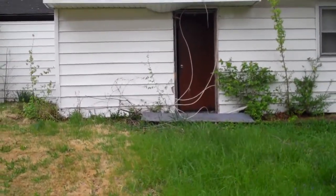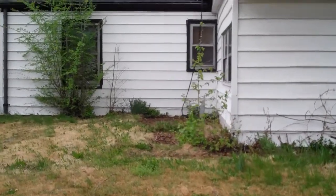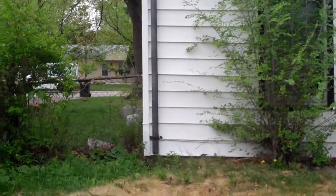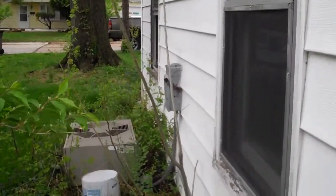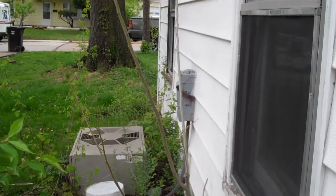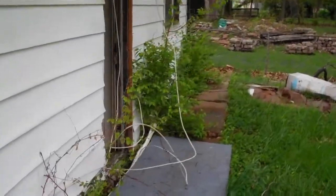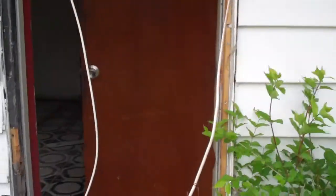There might need to be some small soffit and fascia repair work, but overall not too bad. On the east side of the house, there is still the air conditioning unit, which is intact. There are a few broken windows. The back door will need to be repaired or replaced. We'll go on in.